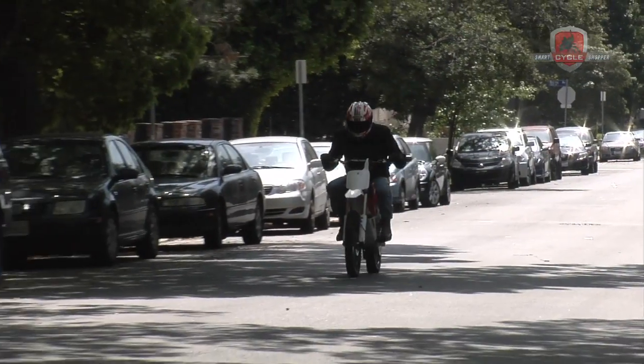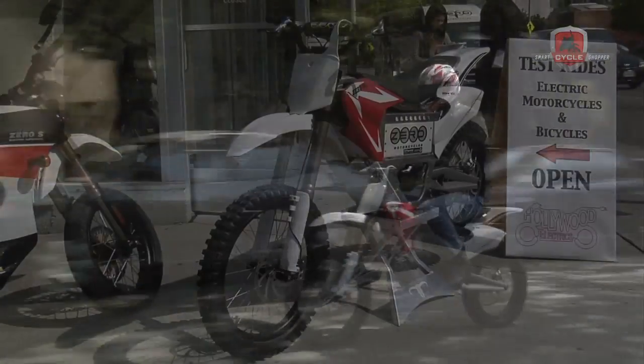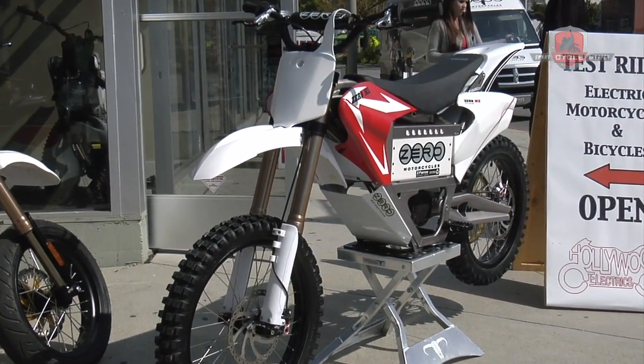And an additional $1,000 off with a federal tax credit. The retail cost of these, available online at ZeroMotorcycles.com, is $9,995.